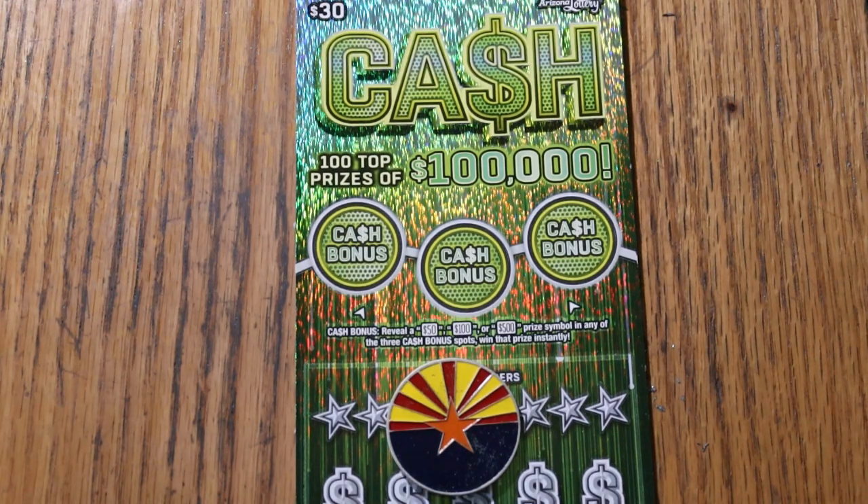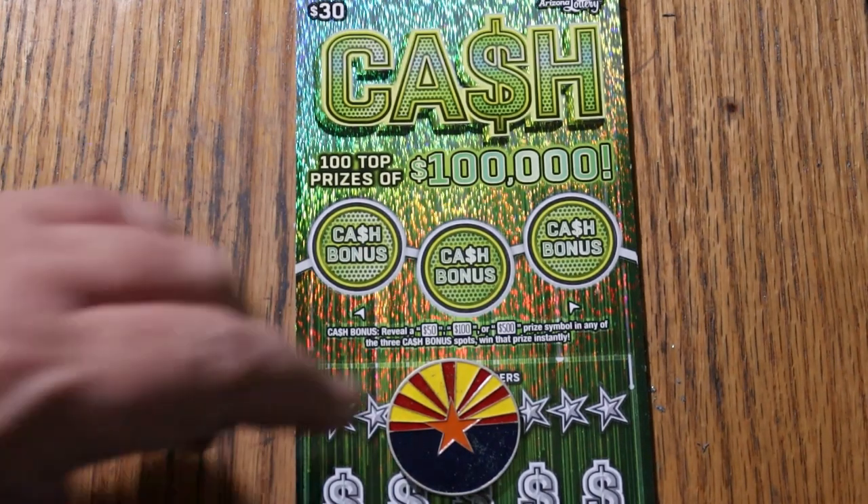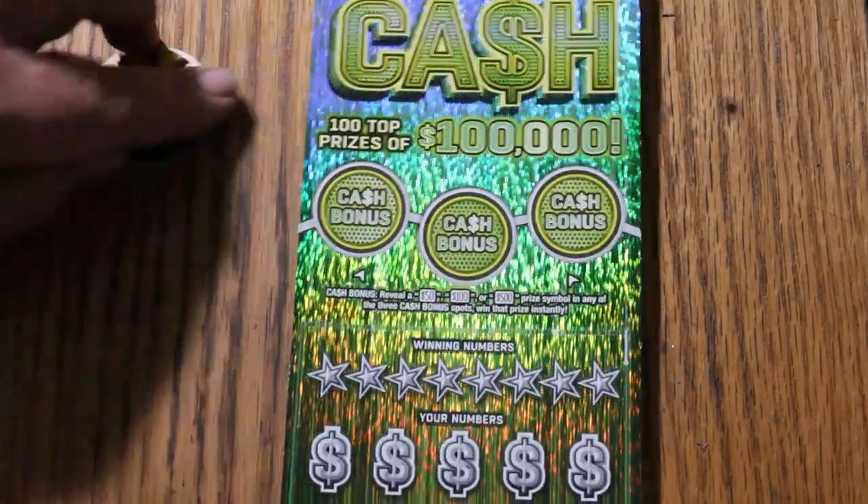Match your number to the winning number, find the stack of money, win the prize, find the 50 times symbol to win 50 times the prize, or find one of the bonuses for $50, $100, or $500. Let's get started and see what happens.